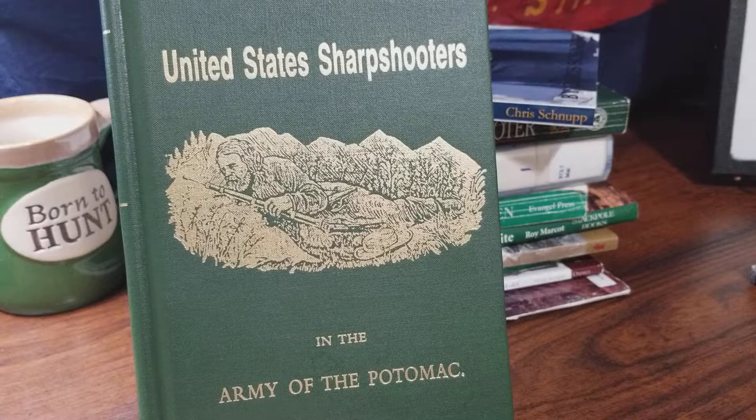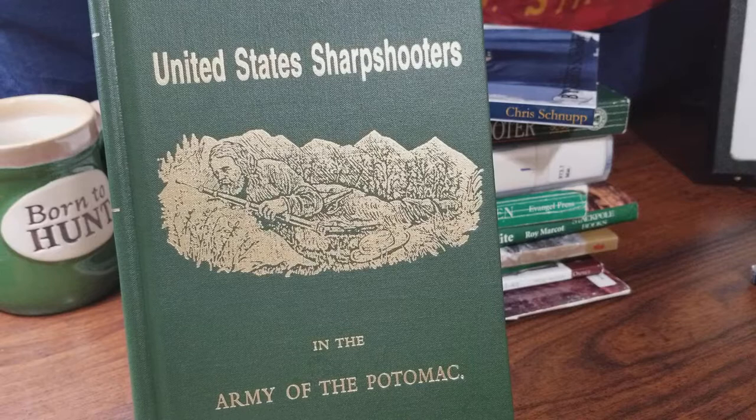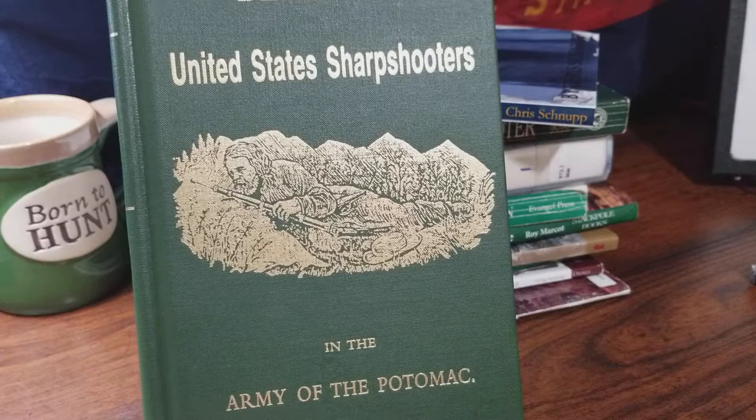It places each company by the state they came from, and from there it places those soldiers within each company. It covers everything including the issues between Lieutenant Colonel Caspar Trepp and Hiram Burdan, the attempted court marshals on either of them, the issues with bayonets in the sharpshooters, and the bayonet charge led by the sharpshooters at the Battle of Auburn in 1863.